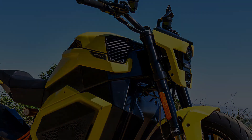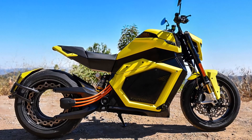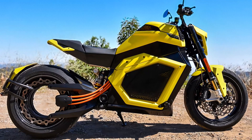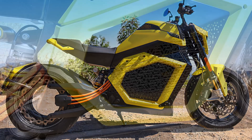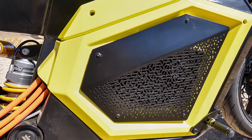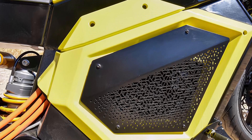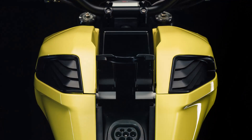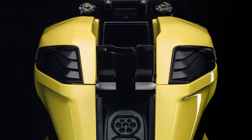The heart of the Verge TS Pro is its air-cooled PMAC motor. This powerful motor is paired with a 20.2 kWh air-cooled lithium-ion battery, providing a robust and reliable power source. The three-phase AC controller ensures smooth power delivery, while the 3.5 kW integrated charger offers convenient charging options.